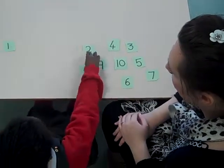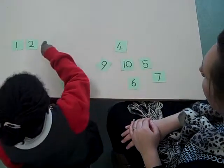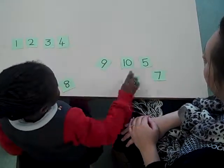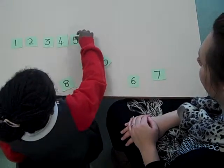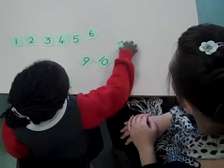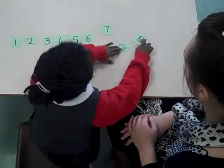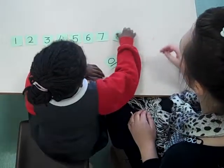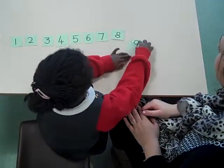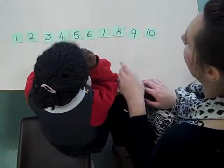So could you put them in order right up to 10? 1, 2, 3, 4, 5, 6, 7, 8, 9, 10. Fantastic, excellent, Vicky.